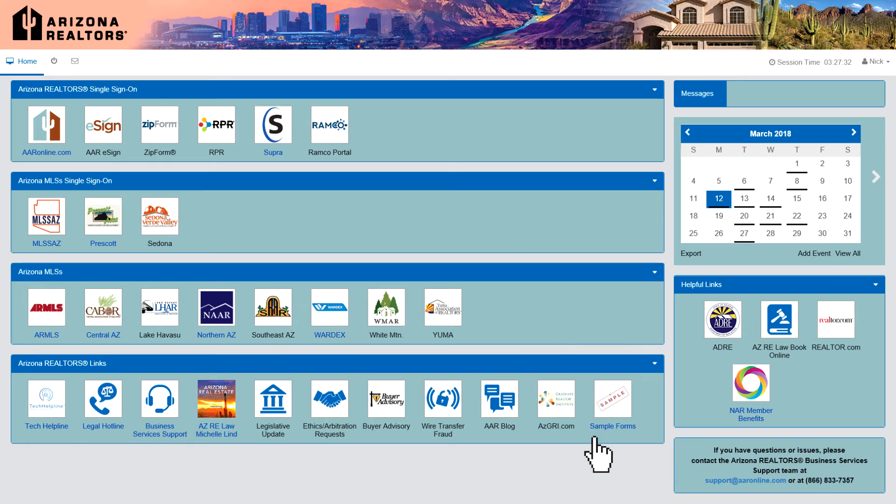The Arizona Realtors Links section is a collection of quick links to some of the most common destinations on AARonline.com. The right side of the dashboard has sections for messages, a calendar, helpful links, and support information.